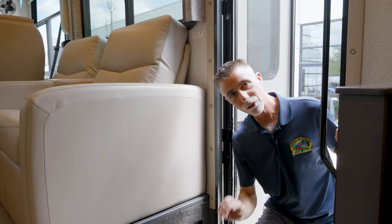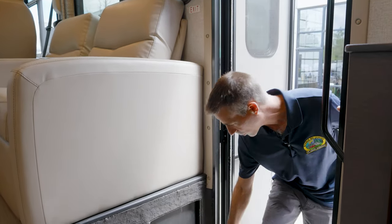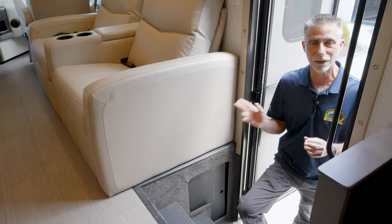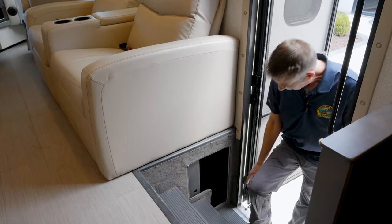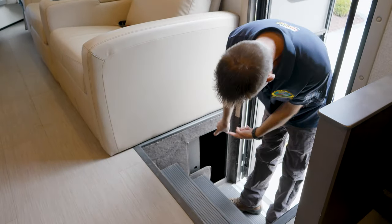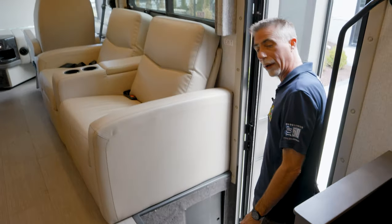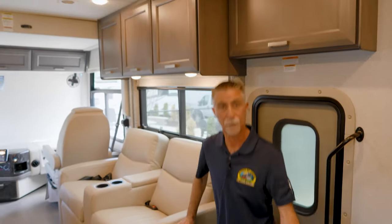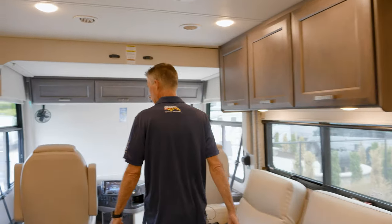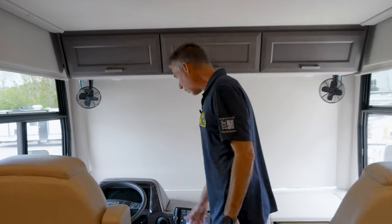Let's go take a look at the inside of the 37.4. I want to start in the step well to show you the mud room. Thor Motor Coach has for a long time included what they call the mud room — a little compartment right here. As I walk in I can take my muddy shoes off and put them right in there, close it, and I don't have a pile of shoes at the front door. Really, really nice.